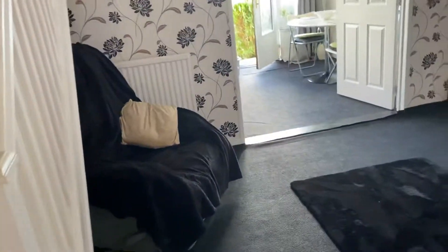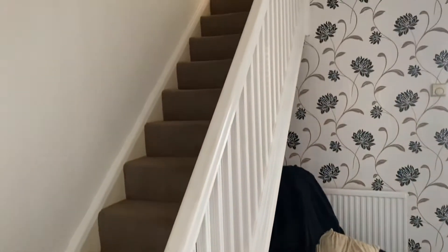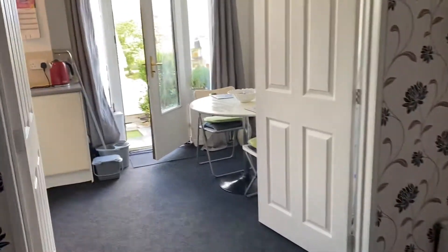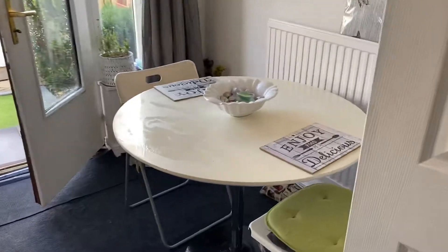As we enter the property we come into the lounge. So downstairs on the first floor, from the lounge we have these double doors which open up to the kitchen breakfast room.